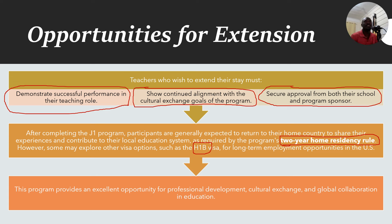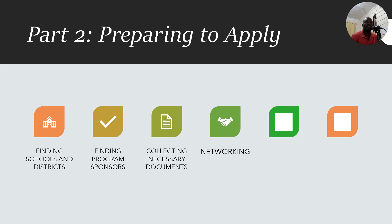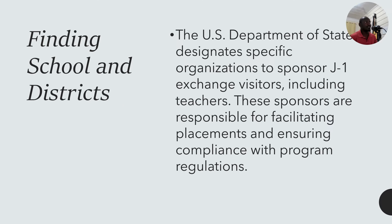Now we go into how to prepare for application. We'll cover finding schools and districts, finding program sponsors, collecting the necessary documents, and networking. The US Department of State designates specific organizations to sponsor J1 exchange visitors, including teachers. These sponsors are responsible for facilitating placements and ensuring compliance with program regulations. I have a list — seven pages long — of sponsors as of December 2024. I recommend you screenshot these so you have the list in your possession.